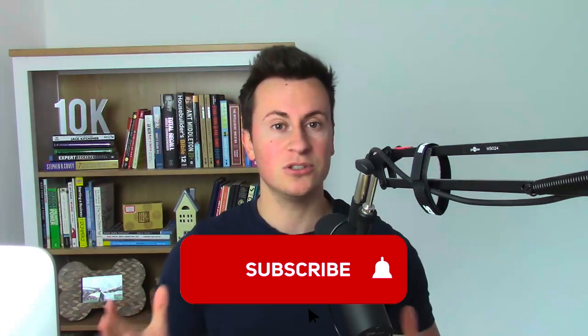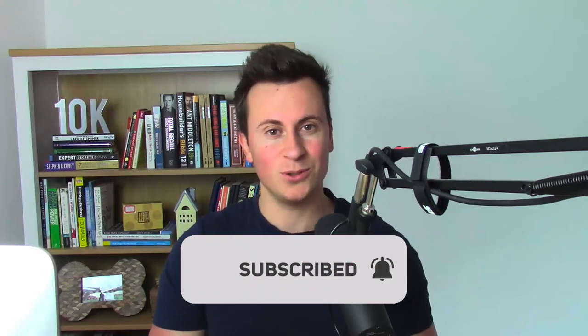Before we jump into it, if you enjoy the video please hit that like button and subscribe. I do read every single comment so if there's a question you want to ask me just post it down below and I will get back to you.